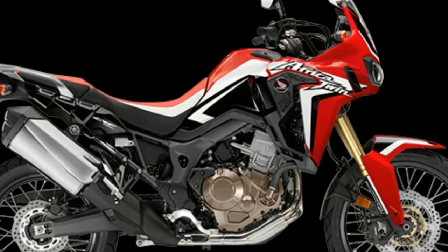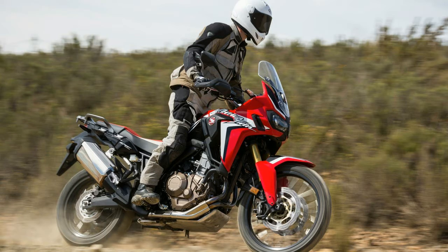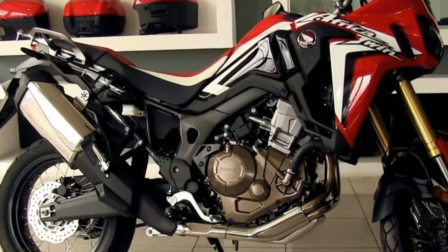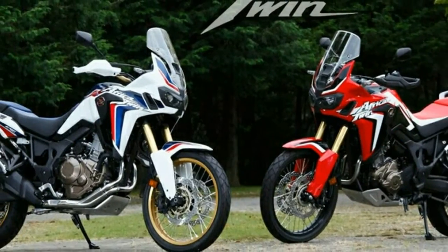The motor puts out nearly 100 horsepower, which is plenty for both street and dirt riding. This is a highly refined adventure motorcycle that is also capable of long-distance touring and rally-style off-roading. This year, many buyers will be thrilled to see the traditional white, blue, and red HRC livery.